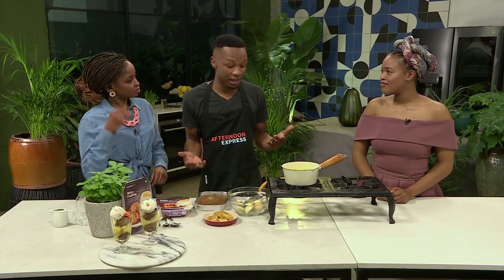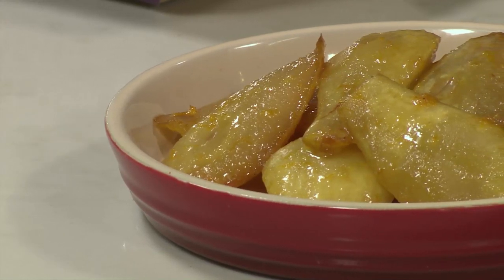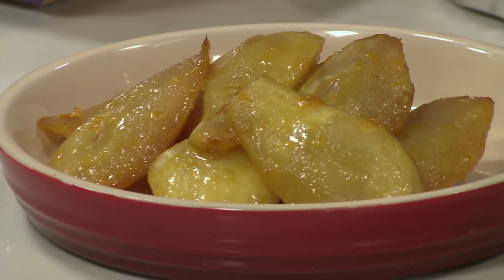Pears are in season right now, they're easy to find everywhere, and they're very cheap. So I took them with cinnamon, butter, and some lemon peels, and I roasted them in the oven — a slow roast — to be nice and mushy inside. So what are you guys going to do? You're going to build your own Malva Pudding cups. I'll let you guys do the cooking and I'll judge whose one is pretty good.